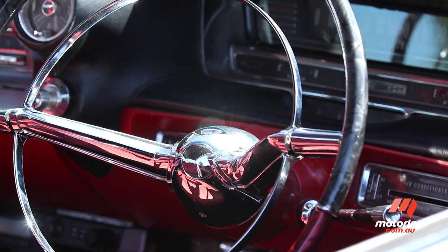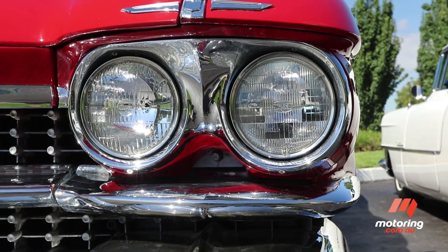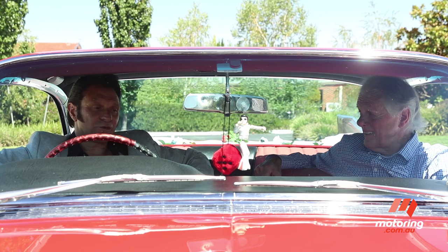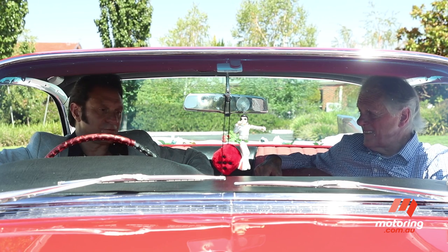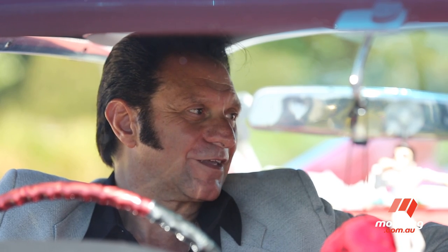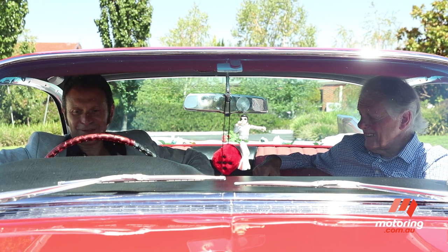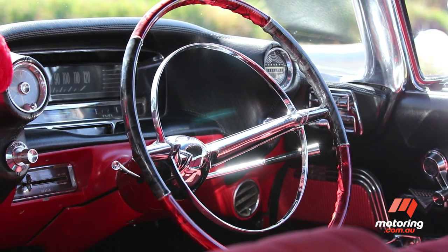These cars came with many options, like Autronic Eye — a device that dipped the headlights if cars were coming at you the other way. Quite often in Australia we never had any of those options available to us until probably the 70s. It's amazing that for that time they had all these functions. People, when you pull up and take them for a ride, say 'wow, you've got power steering in a '59 car' — it's just amazing.